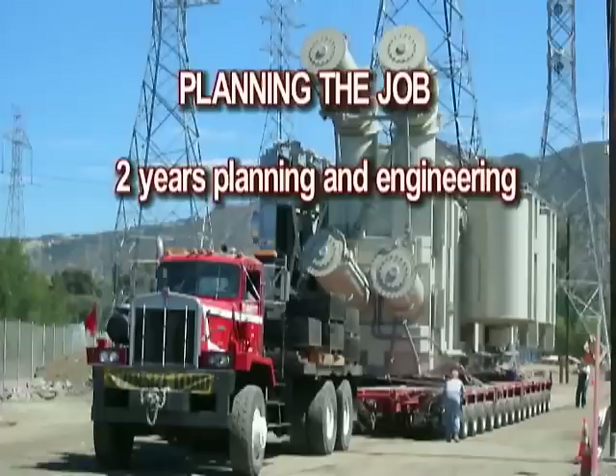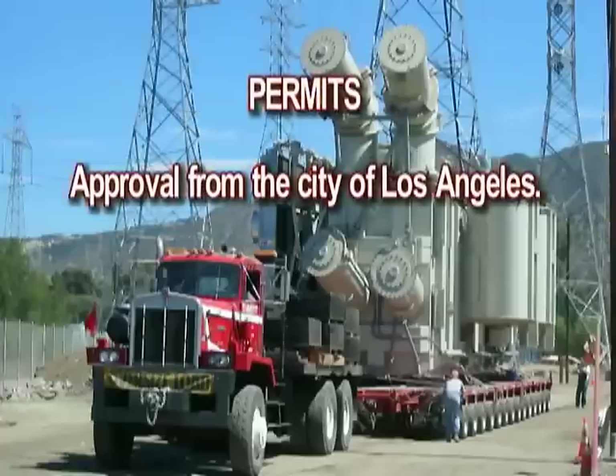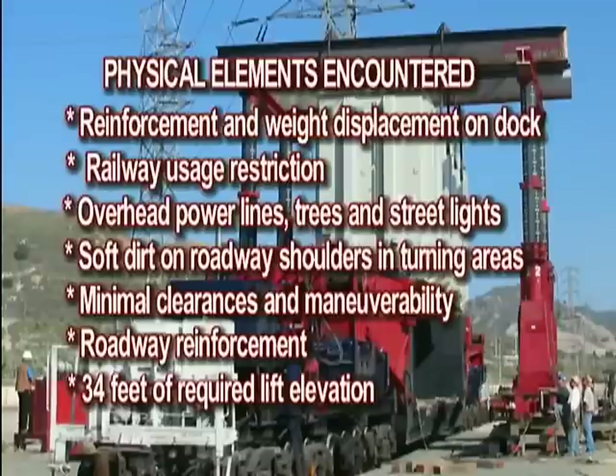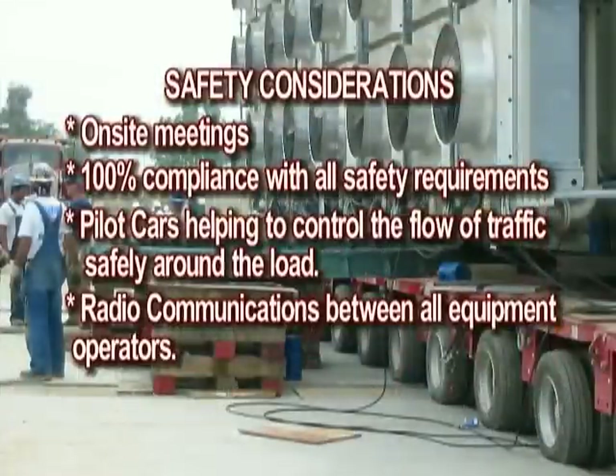Planning: two years of planning and engineering. Permits: approval from the City of Los Angeles. Physical elements encountered included reinforcement and weight displacement on the dock, railway usage restrictions, overhead power lines, trees and streetlights, soft dirt on roadway shoulders and turning areas, minimal clearances and maneuverability, roadway reinforcement, and 34 feet of required lift elevation. Safety considerations included on-site meetings, 100% compliance with all safety requirements, pilot cars helping to control traffic flow safely around the load, and radio communications between all equipment operators.